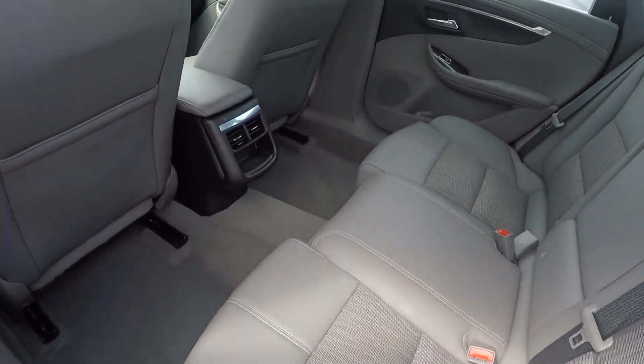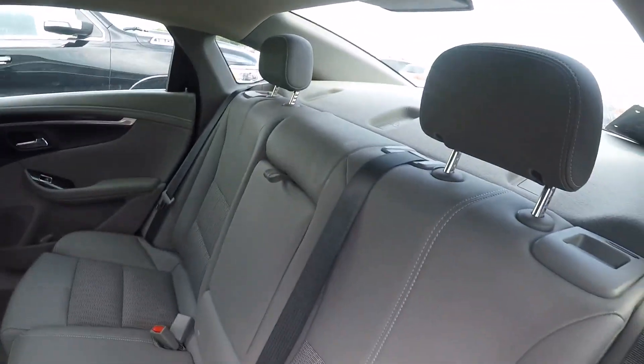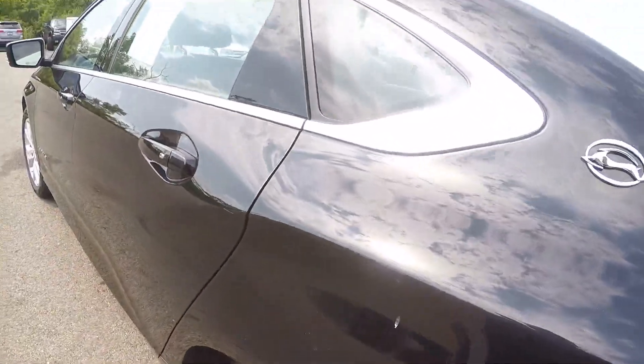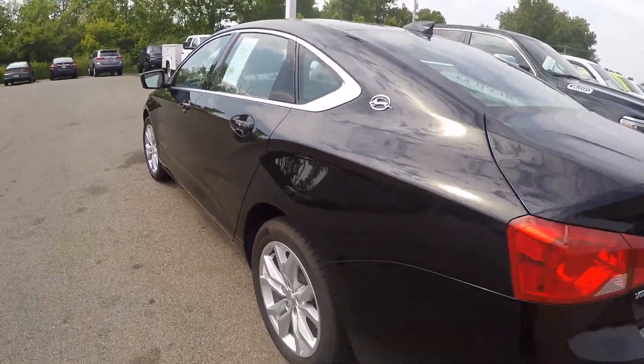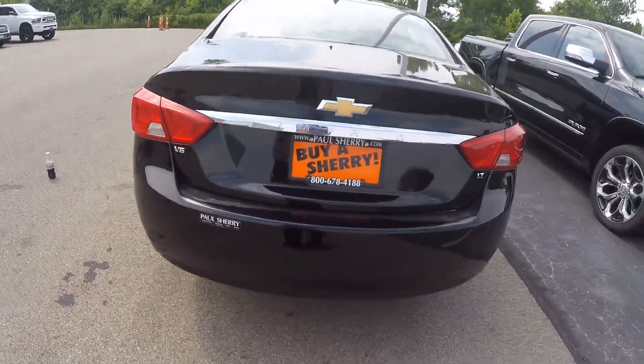Plenty of room in these cars — nice comfortable little full-size sedan. Body's in good shape; I don't see any dings or dents.